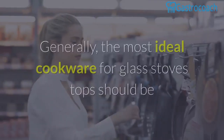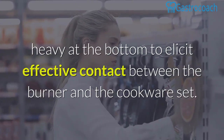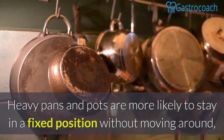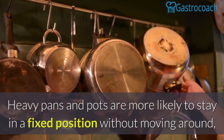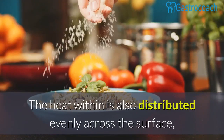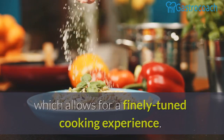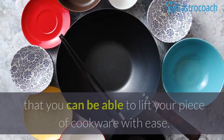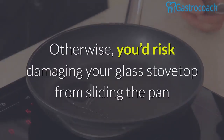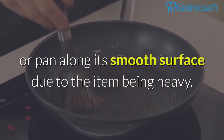Cookware weight. Generally, the most ideal cookware for glass stove tops should be heavy at the bottom to elicit effective contact between the burner and the cookware set. Heavy pans and pots are more likely to stay in a fixed position without moving around, even when placed on top of a smooth glass top. The heat within is also distributed evenly across the surface, which allows for a finely tuned cooking experience. Nevertheless, make sure you can lift your piece of cookware with ease — otherwise you risk damaging your glass stove top by sliding the pan along its smooth surface due to the item being too heavy.